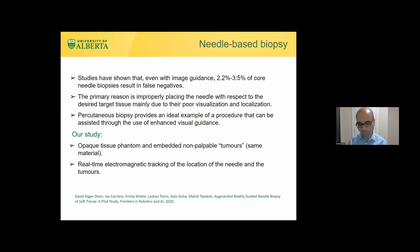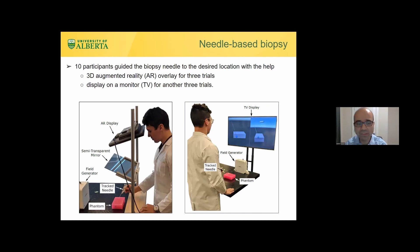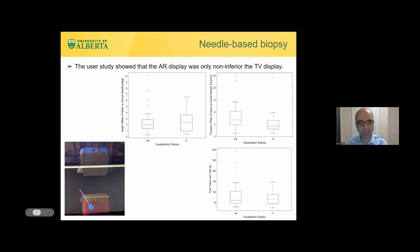To address this, we built an opaque tissue phantom made from plastisol with embedded non-palpable tumors. The goal was to insert a needle and take a sample from the tumor, with real-time electromagnetic tracking of the needle location. Through the AR setup, the user can see their hands, the needle outside the tissue, its continuation inside, and the target — a green line for the needle and a pink line for the desired direction.